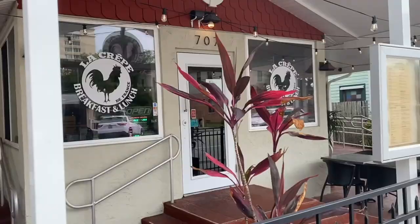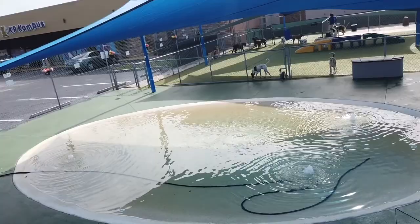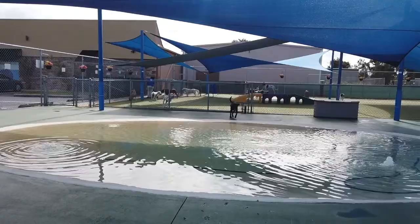If you ever need a doggy resort while you're on vacation, just five minutes from downtown Melbourne is the K9 Campus, where you can book daycare, boarding, and grooming for your dog in their 21,000 square foot indoor facility and 35,000 square foot outside area, offering a multi-level playground and a dog pool.